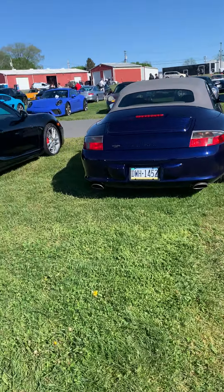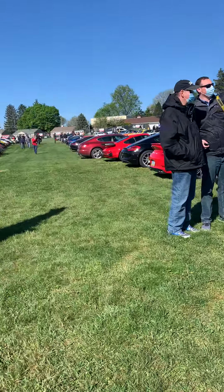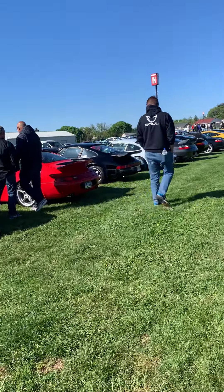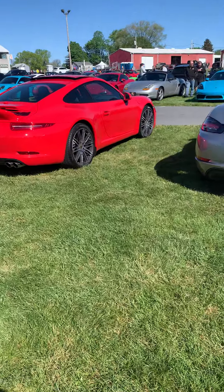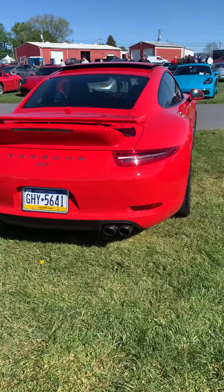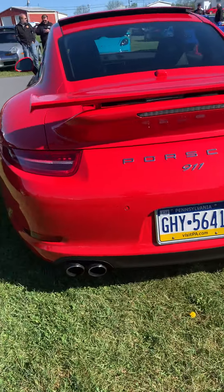Got a Boxster here. We have a 991T. This was probably in the late 60s, early 70s. I like that generation Carrera too — that's like a '95, '96, '97.